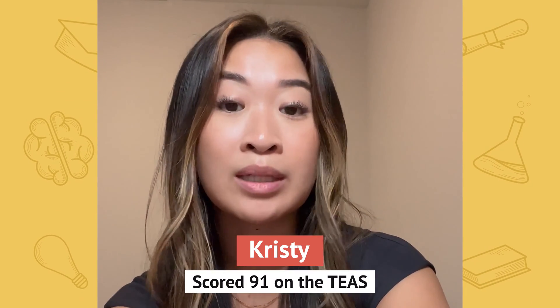Hi guys, my name is Christy, and I'm currently in the process of applying to a nursing school here in Florida. One of the requirements was to take the ATI TEAS exam, and I recently just took it and passed with a 91%. Smart Addition Academy carries so many great study materials if you're taking your TEAS soon.